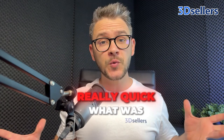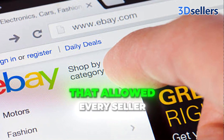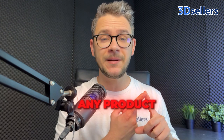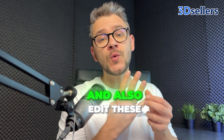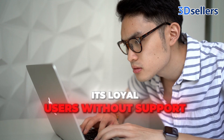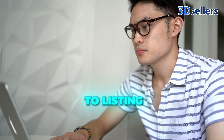Let me tell you really quick what Turbo Lister was. Turbo Lister was a free desktop application from eBay that allowed every seller to create a listing for any products, create a bulk listing for multiple products at once, upload multiple items at once on eBay, and also edit these products in bulk listing.